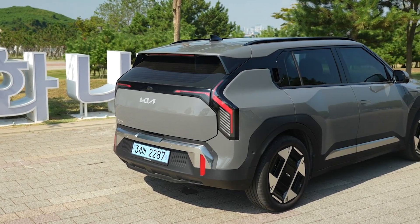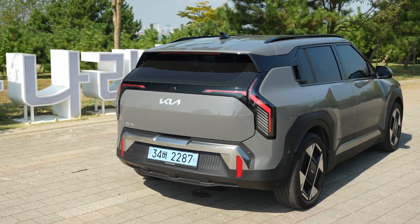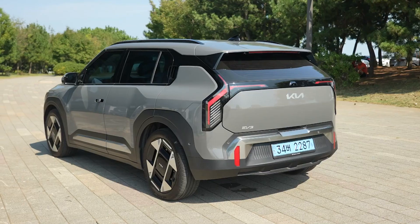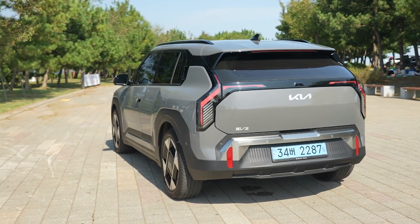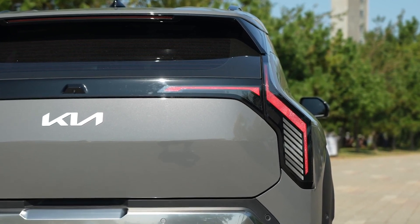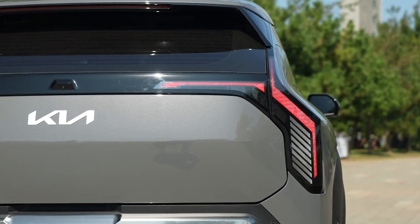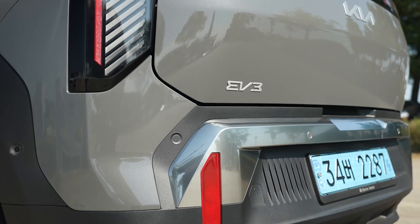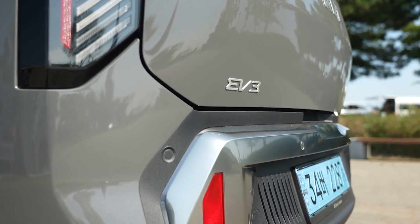Moving round to the back, the Kia EV3 is similar in design language to the EV9 but with a more youthful look. We get tail lights that go down the sides of the car like a Volvo, and they also extend onto the boot to give an interesting look. The graphics have an interesting pattern like other new Kias. These tail lights are also connected with a black bar, similar to the Kia Soul, which isn't surprising as the EV3 is going to be a spiritual successor to the Soul. Lower down on the bumper we get shiny silver panels and textured black panels, plus some reflectors.